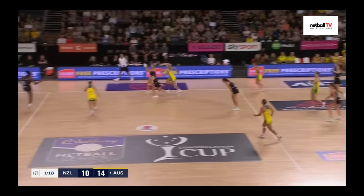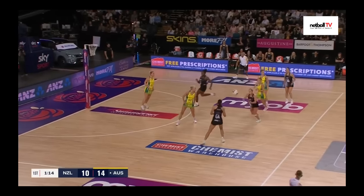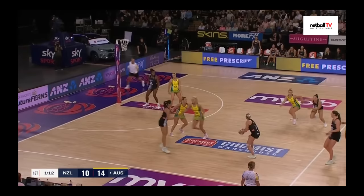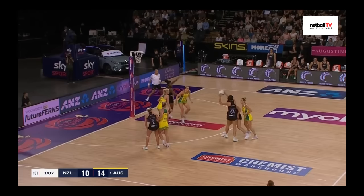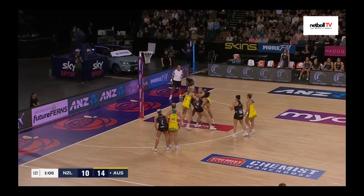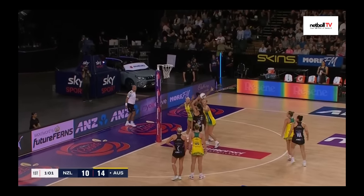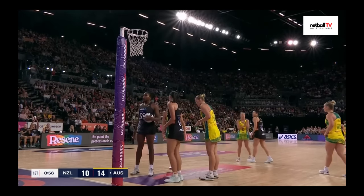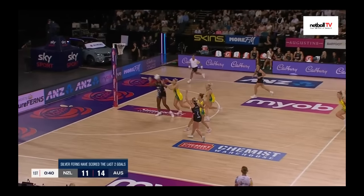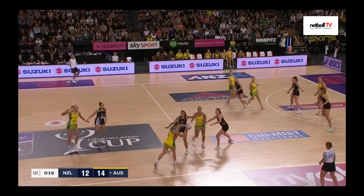Australia in possession — wow, Maddie Gordon with an incredible interception, New Zealand turnover. Just one minute left on the clock. New Zealand still seem to be struggling to get it into the circle. Sunez looking for that high ball, finds Ekenazio. Not much movement here by the attackers, but Ekenazio popped out going for the shot. Lovely shooter-to-shooter connection here — and Nweki with the goal. Great feed from Gordon there to Nweki, and another goal for New Zealand.